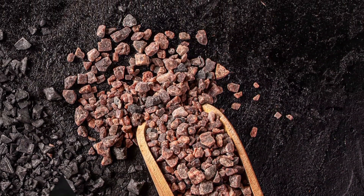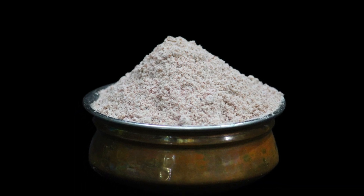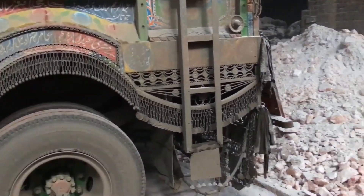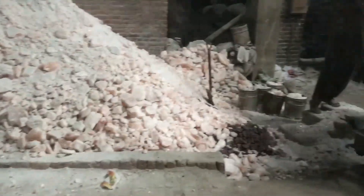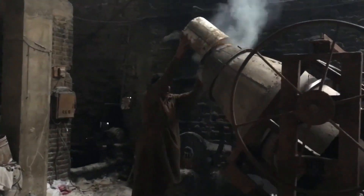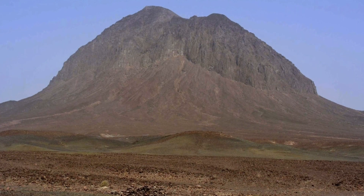Black salt has been used in the countries of the Indian subcontinent like India, Pakistan, and the like, and this tradition goes back hundreds of years. In ancient times, black salt was harvested either from the volcanic mines located in northern India and Pakistan, or the salt lakes that surround Sambar or Didwana in Rajasthan, northern India.